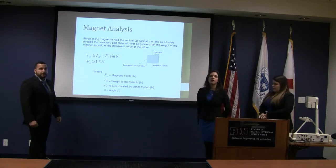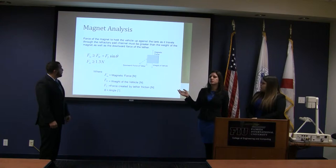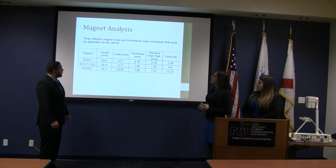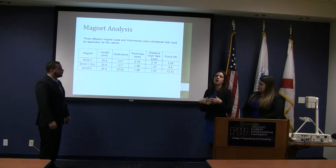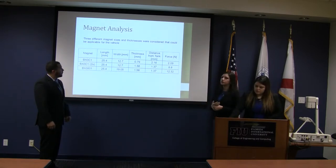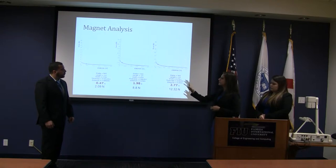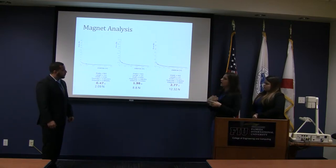To figure out the magnet strength needed for our device to travel through the channel, we needed to know the weight of our vehicle and the force of the tether pulling it down. Adding these two components, we obtained 1.3 newtons of minimum magnet force needed. Based on the size of our vehicle, we decided to test three different magnets to see their effect on velocity. We chose three magnets that could hold more than the required force, giving forces of 2, 8, and 12 units. The graph shows how distance from the plate affects force — as you move further away, the force increases exponentially.